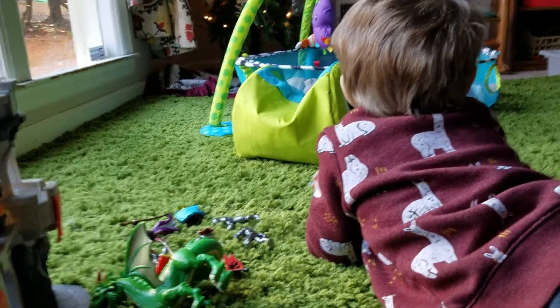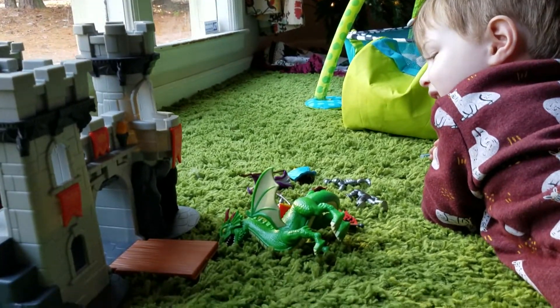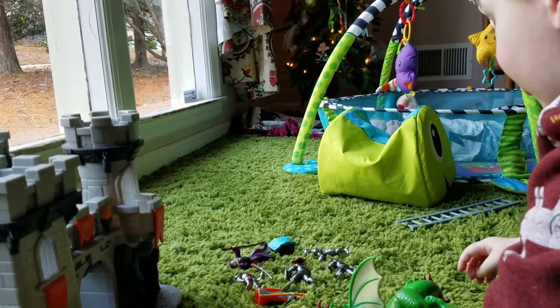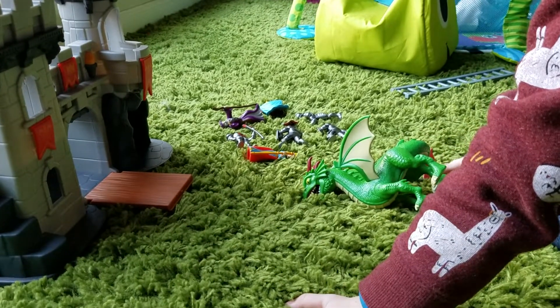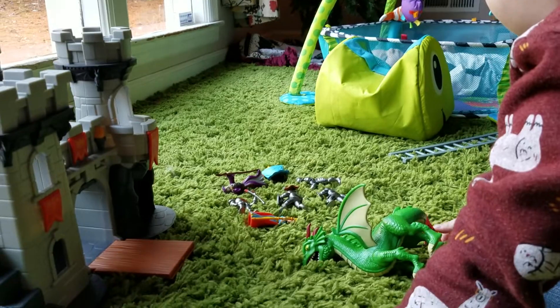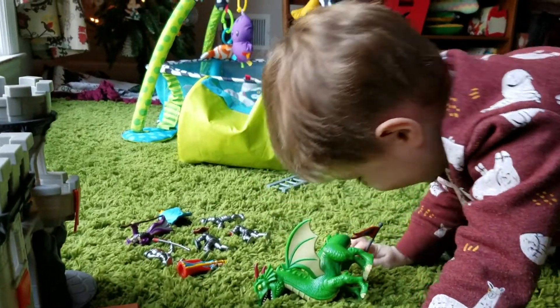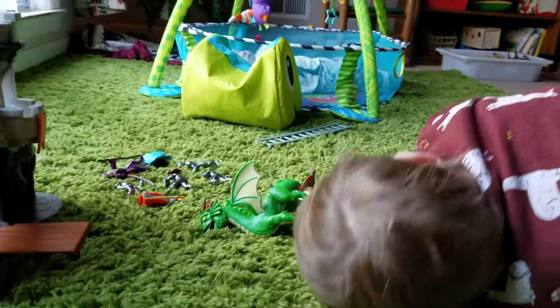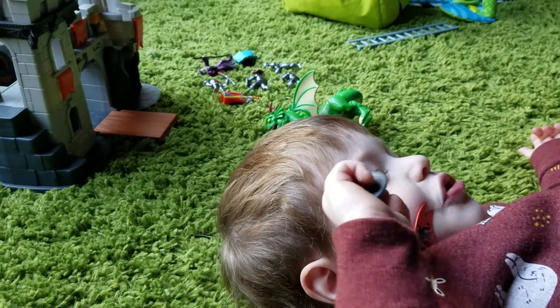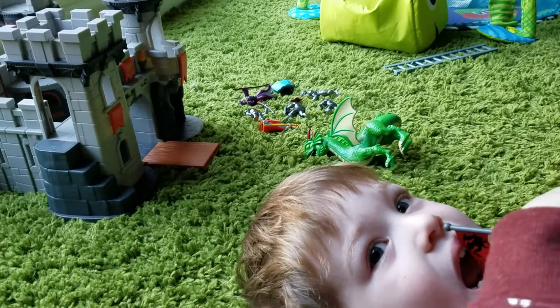Turn around and play with your castle. Okay. Bango is a story. I'm gonna read the story that we read. Okay, let's go.